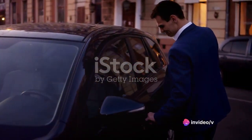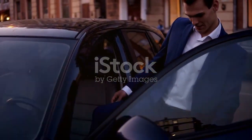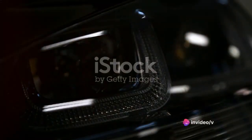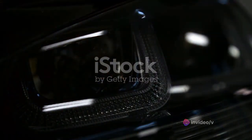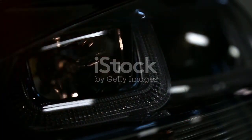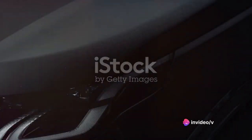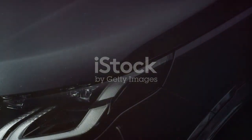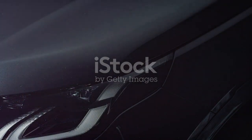In terms of performance, the GLE stands tall — its dynamic handling and robust build make it a pleasure to drive, whether navigating city streets or tackling more challenging terrains. The GLE also scores high on maintenance, with a durable build and top-quality components ensuring it's built to last. Like any vehicle, the GLE's high-end features and superior performance come with a premium price tag, but for those willing to invest, it offers value for money and a driving experience that's hard to beat. If you enjoyed this review, don't forget to subscribe, like, and share. Stay tuned for more insights on the latest cars on the market.